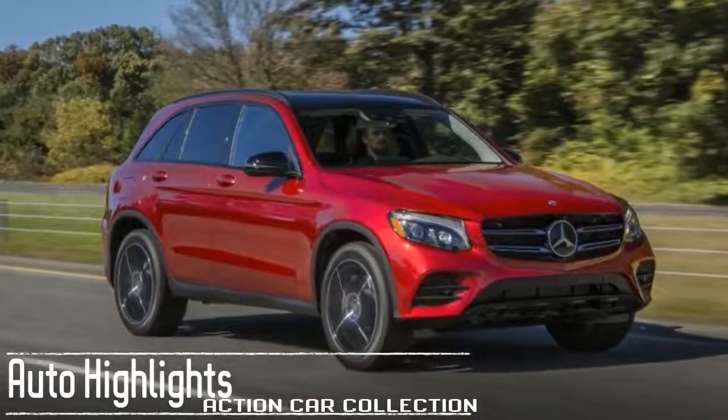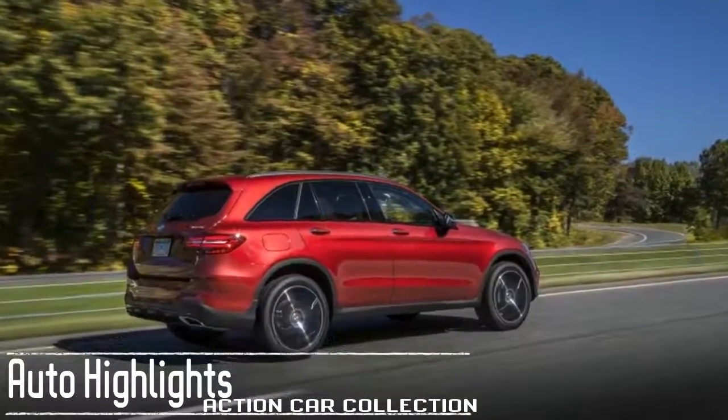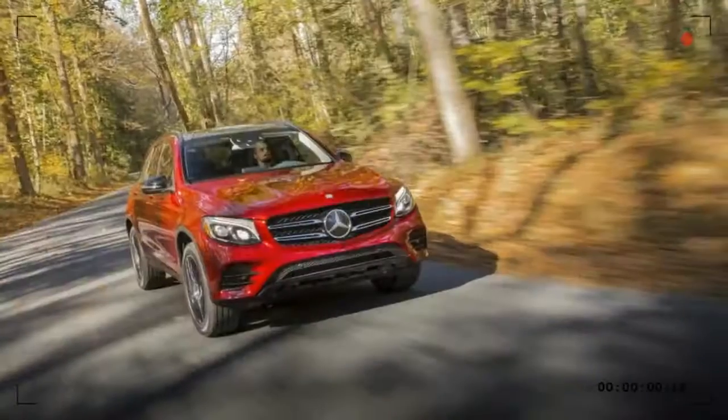Available features include head-up display, satellite radio, infotainment and telematics system, navigation, premium audio, and keyless entry.